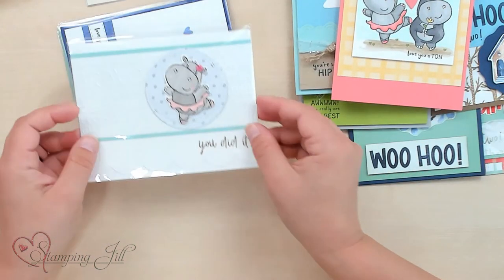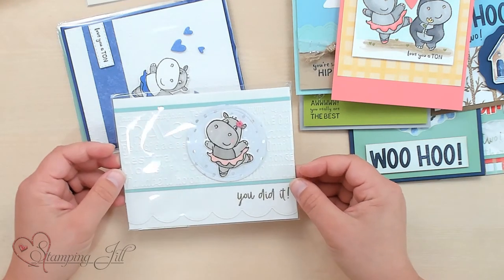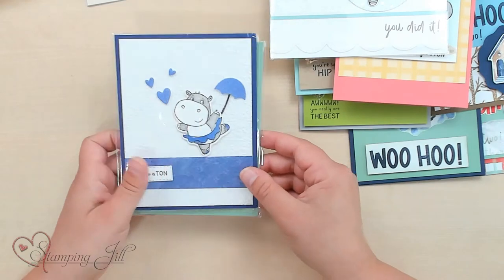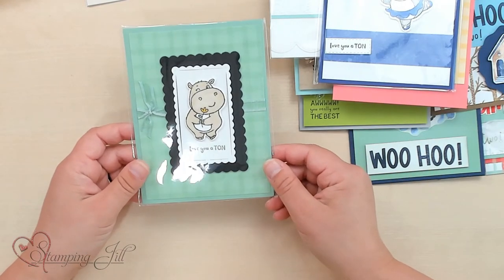And these are some trade cards that we received of the hippos. I thought that was so cute — and another. So fun!